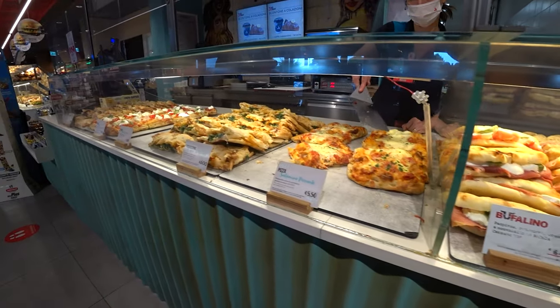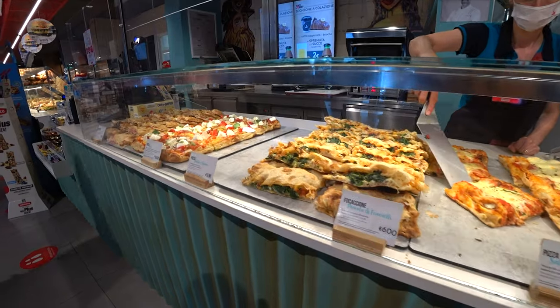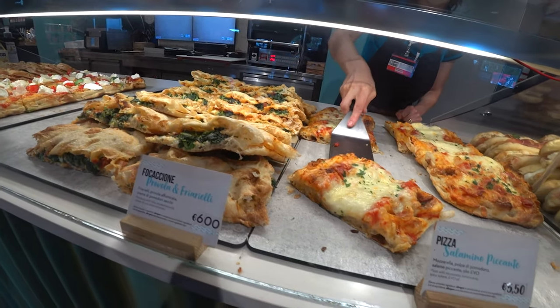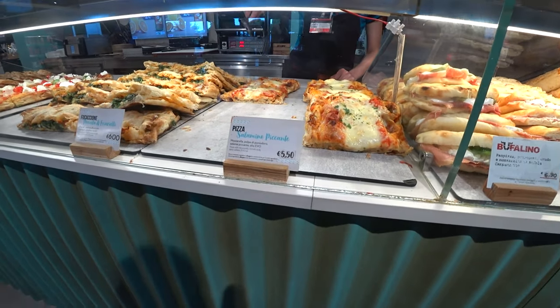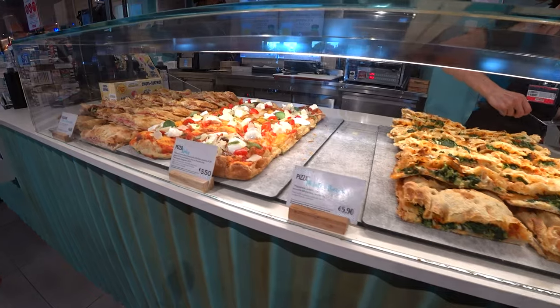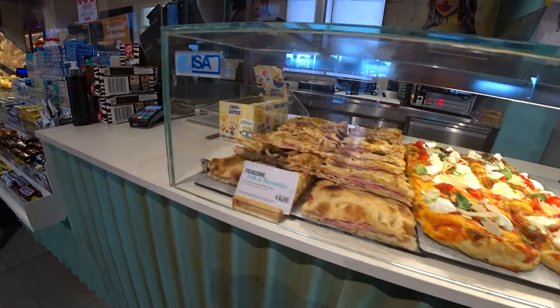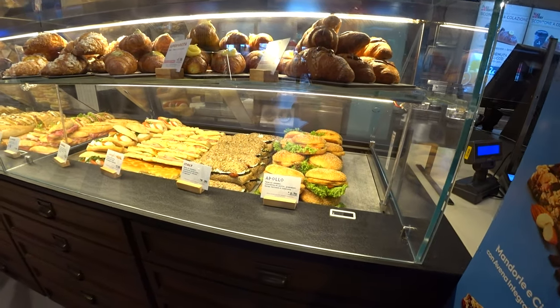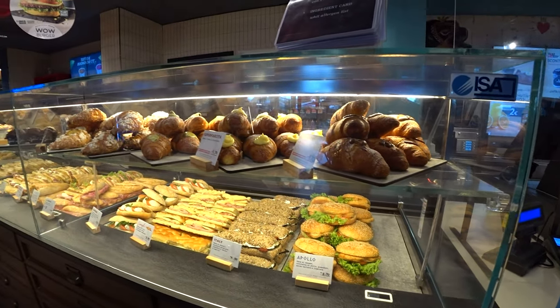Look at the fresh pizzas from the oven — the variety and the prices are great. This pizza with salami will cost you 5.50 euros. Look at all those options, and then here you have sandwiches and sweet options.